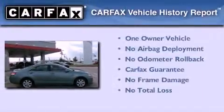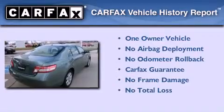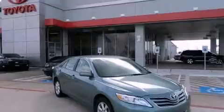This sedan has had only one owner and it qualifies for the Carfax buy-back guarantee. Please call today to reserve this vehicle for a test drive.